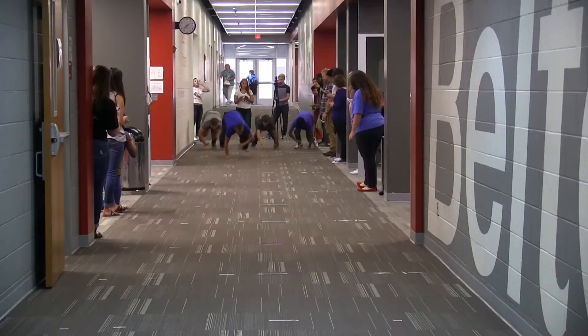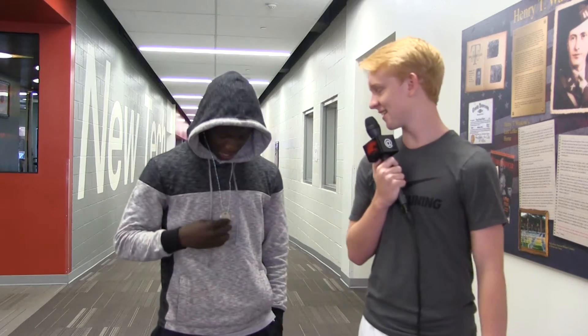Can you tell us what the point was for these races? This was for our Physics C class, and we were trying to measure average velocity and average velocity at each point, and see if the average velocity was constant or not. So I see you got a medal — can you show us that? Here you go. Thank you very much.